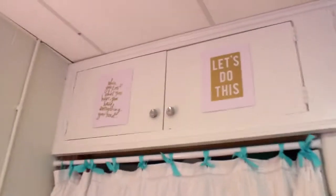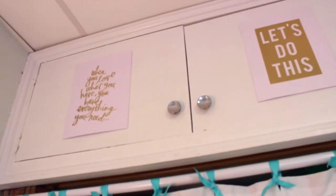We have these little quotes up here on our storage. It says "Let's do this" and "When you love what you have, you have everything you need." How nice.